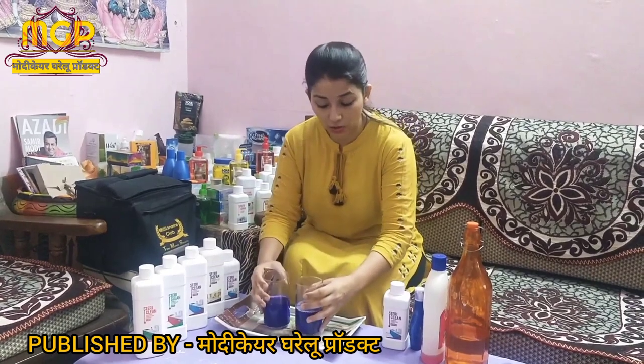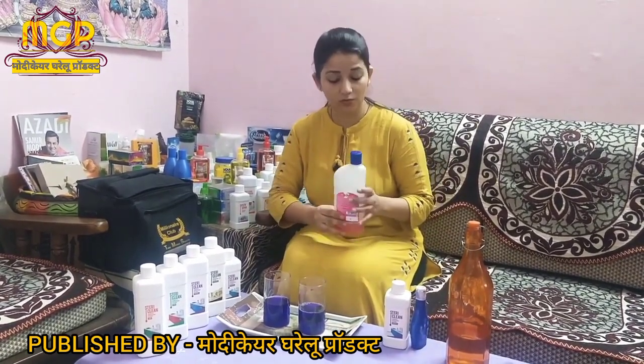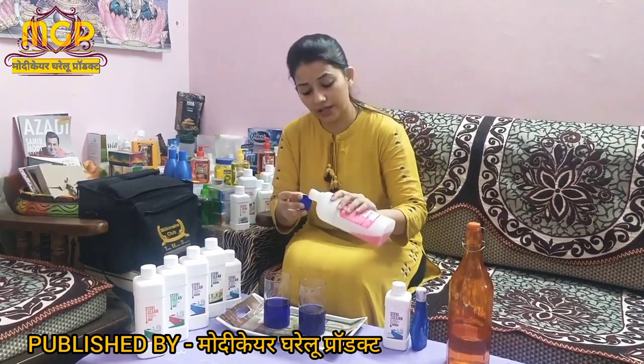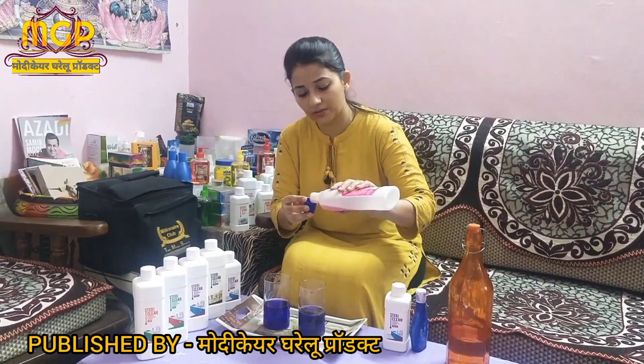I have a comparison product that claims 99.9% bacteria removal. I am taking it for comparison. It is colorful, but we will see how well it is actually working.